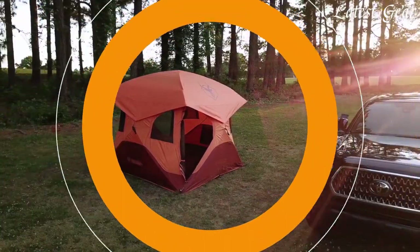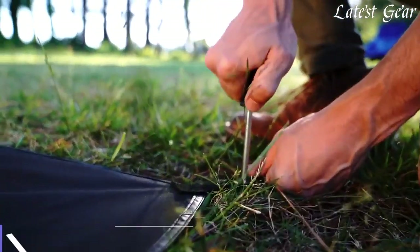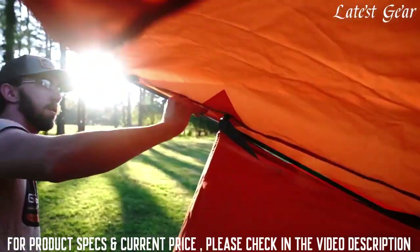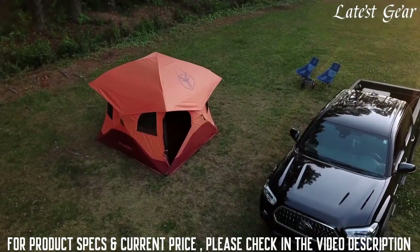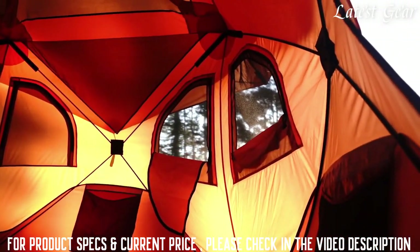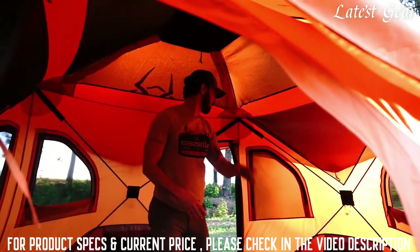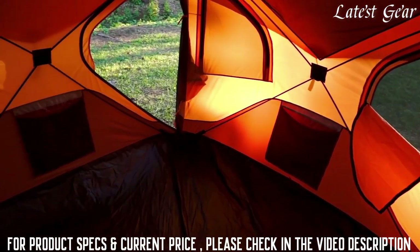The assembled hub design provides one of the quickest setups — from bag to base camp in under 90 seconds. Simply pop out the wall hubs, pop up the roof panel, and you're done. The Gazelle T4 Overland Edition easily accommodates up to four people with a spacious and comfortable interior. At 78 inches tall and a footprint of 94 by 94 inches, the T4 offers ample headroom and over 61 square feet of usable space.